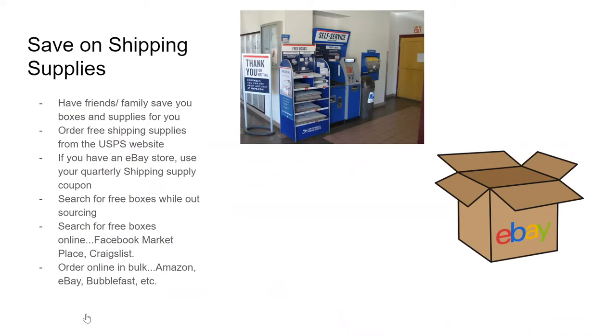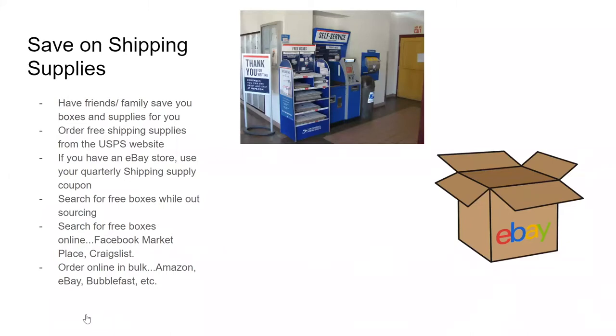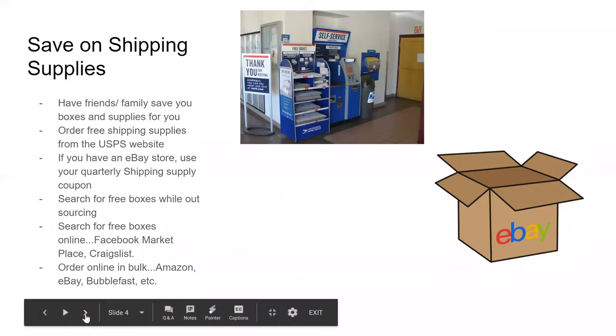If you need shipping supplies, go online and order in bulk or in packs of 25, or go to Sam's Club. Dollar Tree is fine at the beginning if you only need one or two, but they're 50 cents each. You want to get that price down. If you're ordering 25 or 50 at a time, you can get them for pennies compared to what you pay at Dollar Tree or Walmart. I try to go to Walmart and Dollar Tree as a last resort and try to keep track so I don't run out.